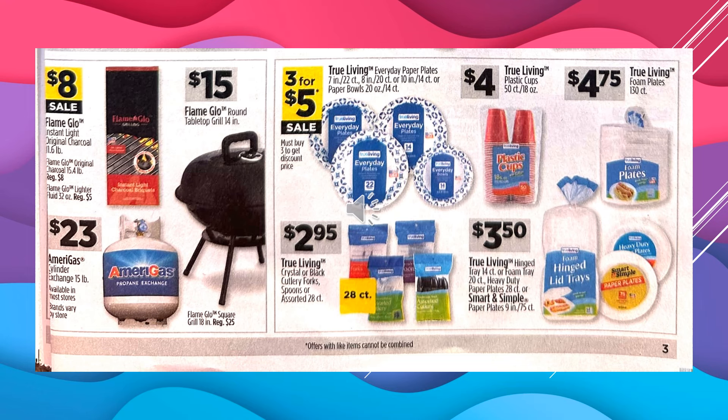Flame Glow Instant Light Original Charcoal is going to be $8 on sale. Amerigas Cylinder Exchange, 15-pound, $23. The Flame Glow Round Tabletop Grill, 14-inch, is $15. True Living Everyday Paper Plates or Paper Bowls are $3 for $5 on sale. The True Living Crystal or Black Cutlery Fork Spoons, 28-count bags, $2.95. True Living Plastic Cups, 50-count package, $4. The True Living Foam Plates are $4.75, and that is a 130-count package.